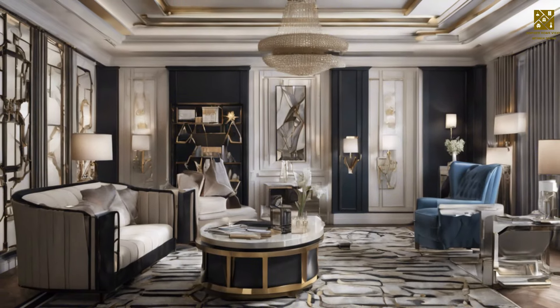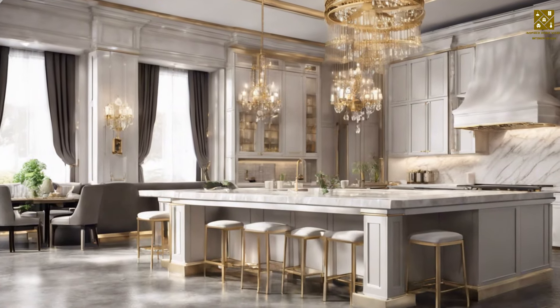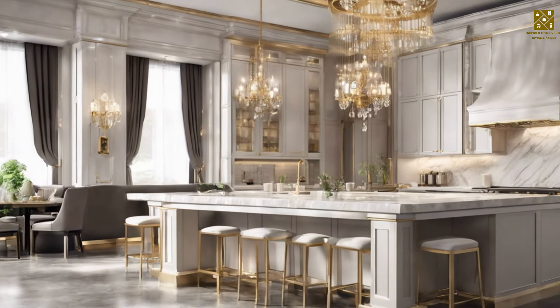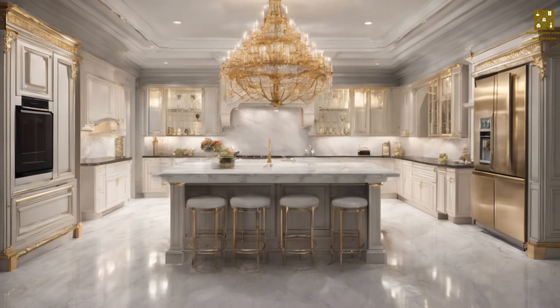Remember that the Hollywood Regency style aims for an extravagant and playful look. When choosing furniture, try to create a luxurious and dramatic effect.